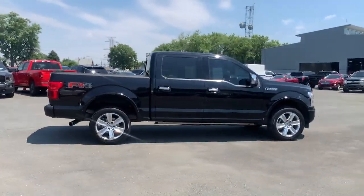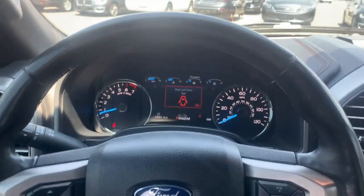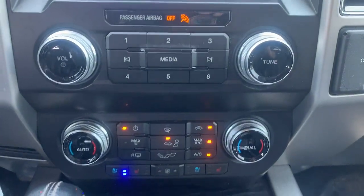These are just some of the great options this vehicle comes with: navigation system, sun/moonroof, keyless entry, power passenger seat, heated rear seat, 4x4, adaptive cruise control, fog lamps, electronic stability control, and dual zone AC.